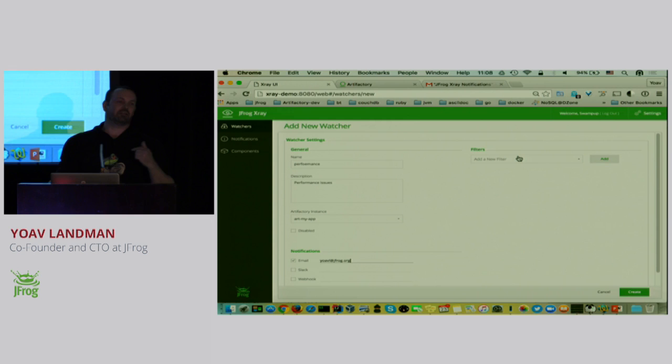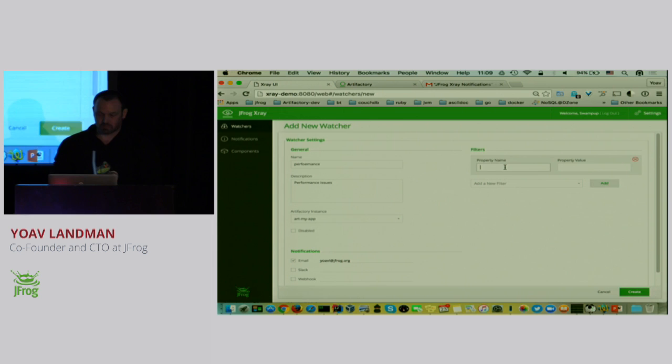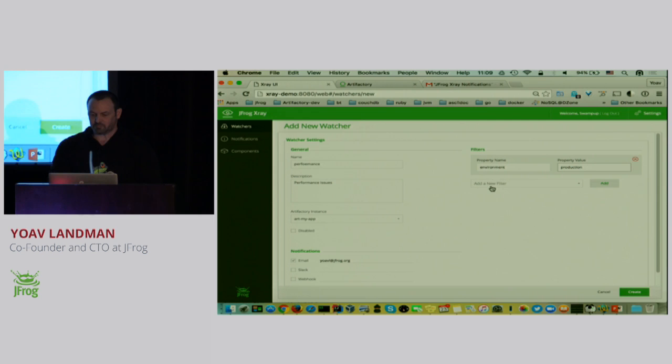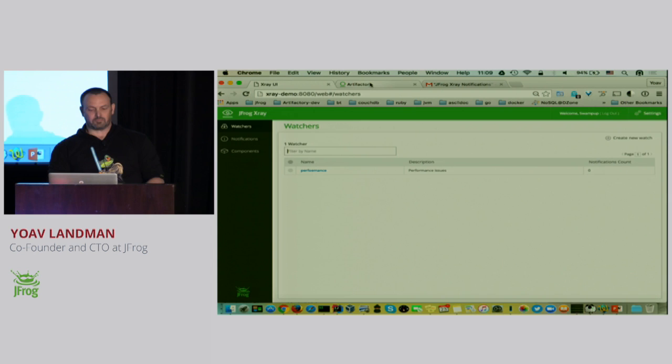The filter I'll create is against Artifactory — a property-based filter. I want to monitor everything in production that's marked in Artifactory as production. So I'm going to select environment and production, add this filter, and create this watch. Now I'm going to go back to Artifactory.